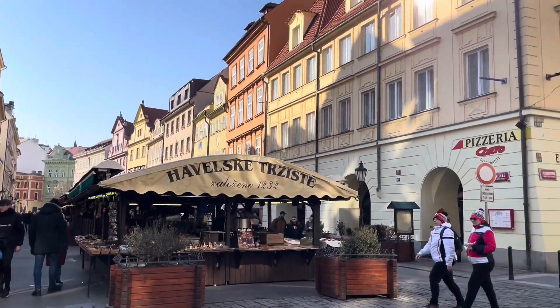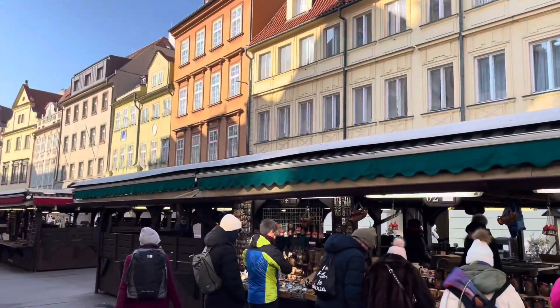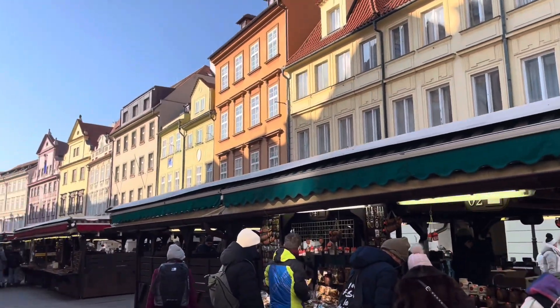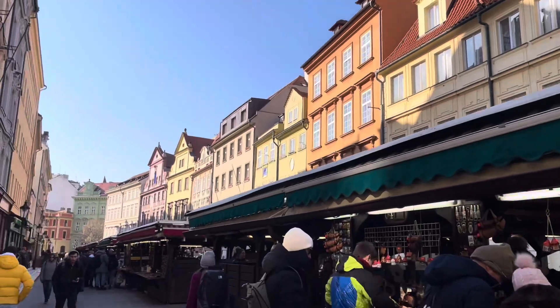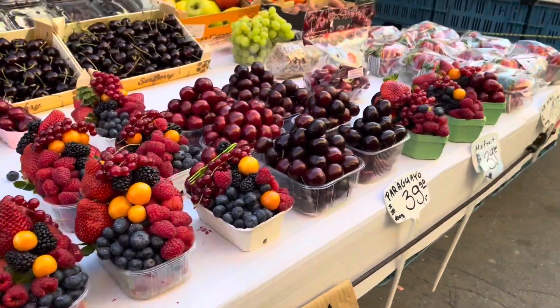My next stop was a little outdoor souvenir stand area in the Old Town. This was cute — it just had a ton of souvenirs. I got some bracelets for my friends, and they had these really pretty fruit arrangements that I wanted to buy but thought wouldn't be practical.